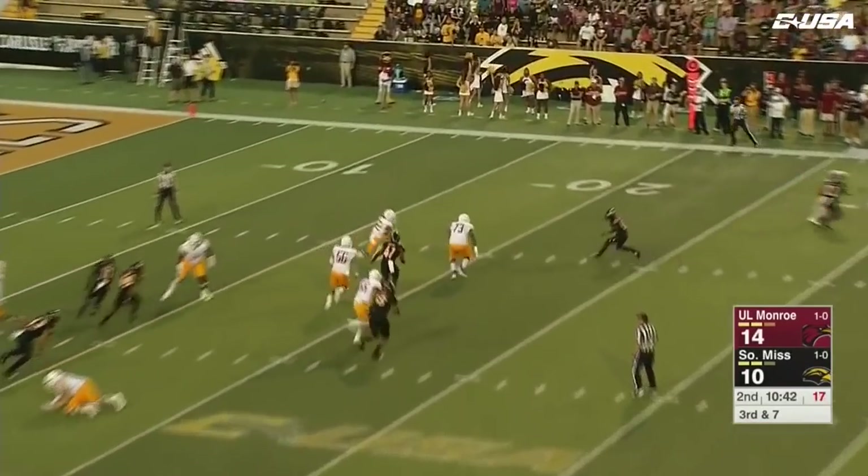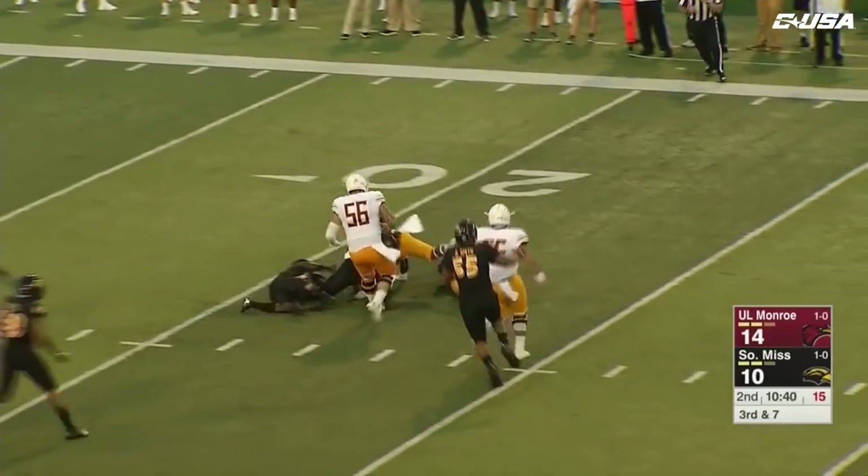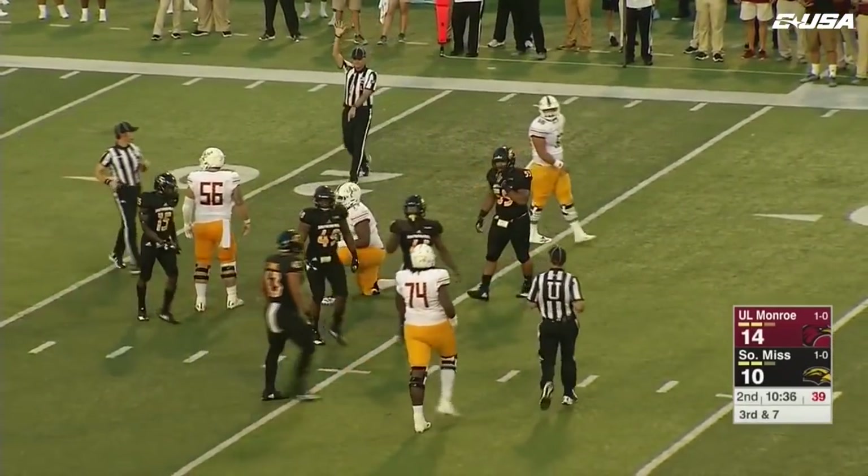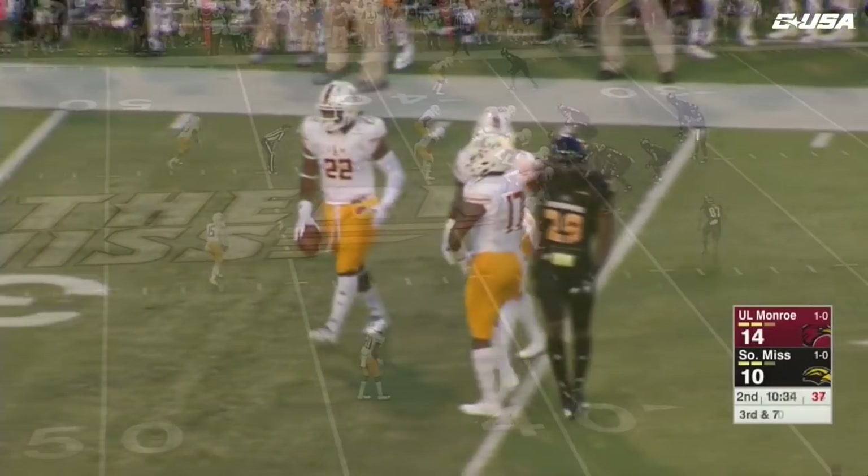Evans will take the snap, swing it out — this is Phillips, and Phillips is going to be stopped. A beautiful tackle for Southern Miss. That was number 41 — that's Abraham.